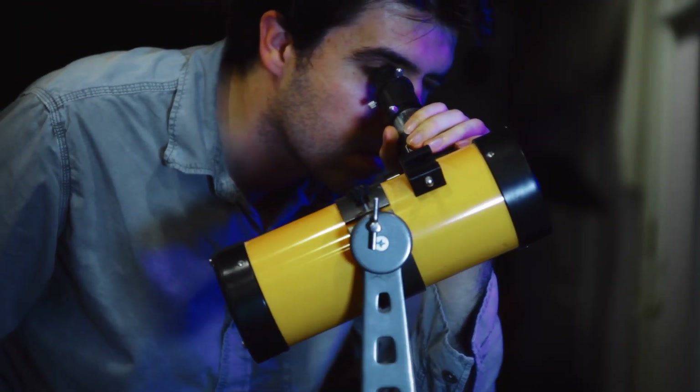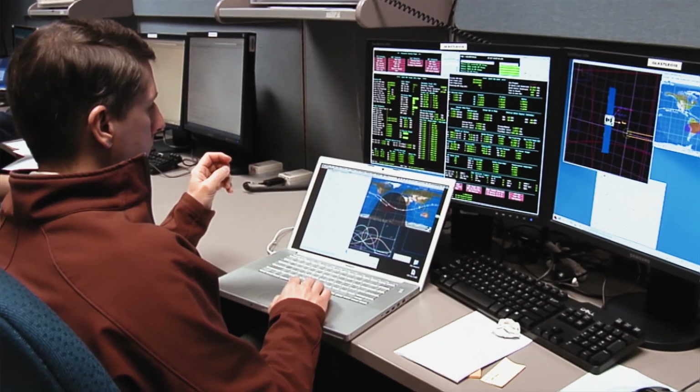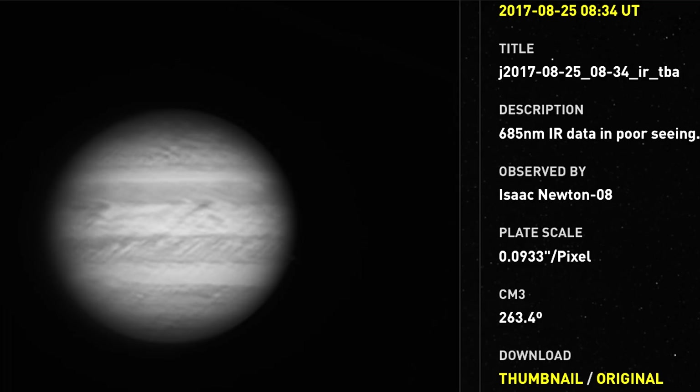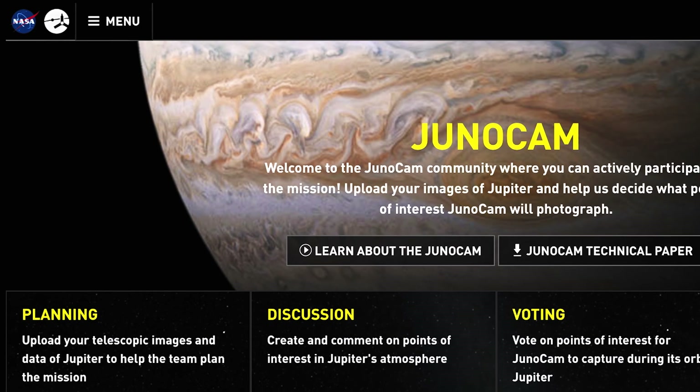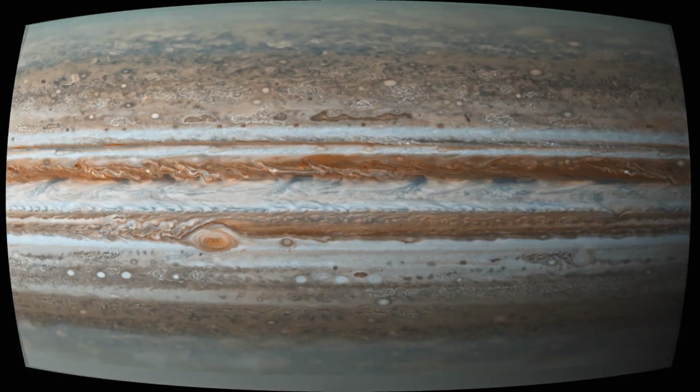That was the first sort of breakthrough: bring the amateur astronomy community on board. One of the best ways of getting continuous observations of Jupiter is to employ citizen scientists and their own small telescopes all around the world. The amateur astronomers provide us with their pictures that we use for our planning — they upload their pictures onto our website.